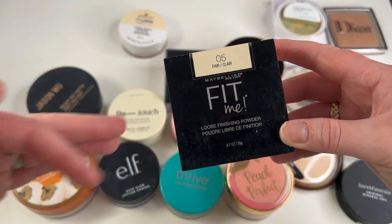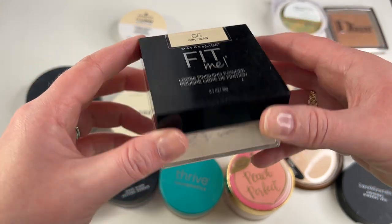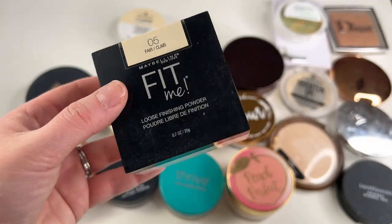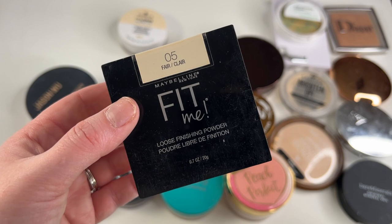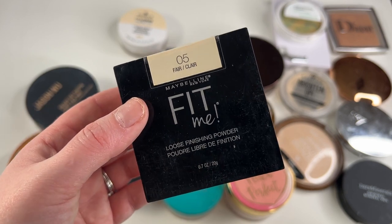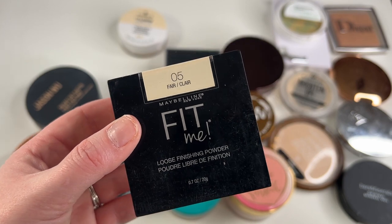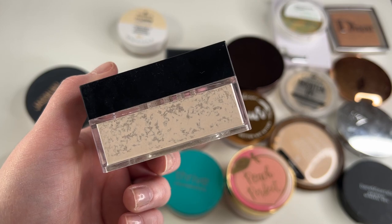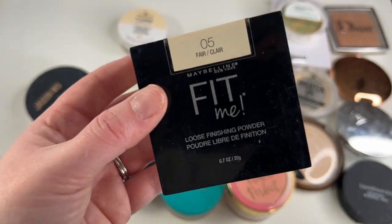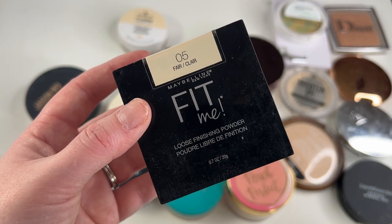Another one I'm one million percent keeping and another one that I'm on my second compact is my Maybelline Fit Me powder in shade 05 Fair. This is like the best drugstore setting powder I have personally found — it is so lovely. I've recommended this to so many people at Ulta when they're just looking for a good go-to setting powder, and it's only like $10. It sets your face nicely, it's not drying, and it comes in like eight or ten different shades. Maybelline knocked it out of the park with this. Definitely keeping.